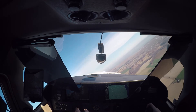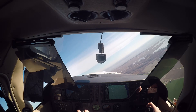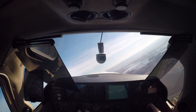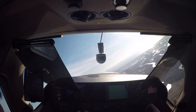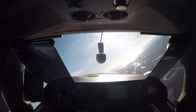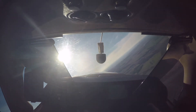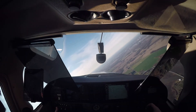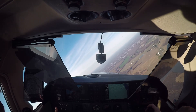Dover Mission Base, this is CAP 799, over. CAP 799, this is Dover Mission Base, over. Dover Mission Base, be advised, we are orbiting a strong ELT signal. Advise when you're ready to copy the coordinates, over. CAP 799, I'm ready. Copy coordinates, over. Go ahead.